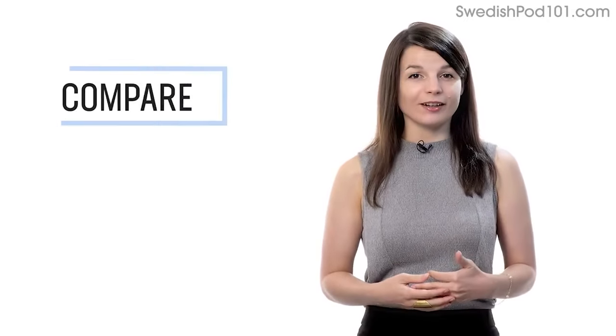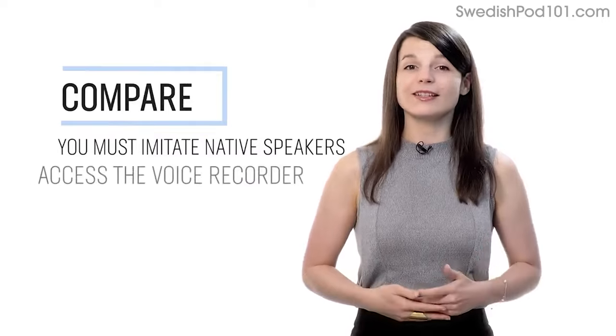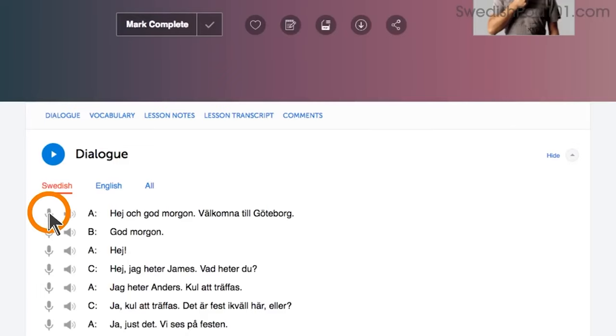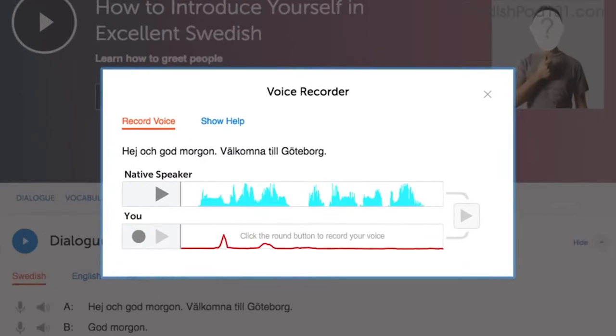Number four: record and compare yourself with native speakers. In order to sound like a native speaker, you must imitate native speakers. Access the voice recorder, which is in the dialogue study tool in every lesson. Click on the microphone icon, listen to the native speaker's audio, and then record yourself. You can compare the two recordings side by side and practice again and again until you perfect your pronunciation.